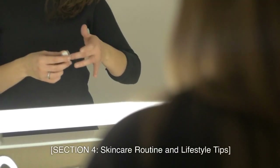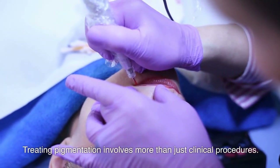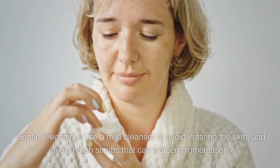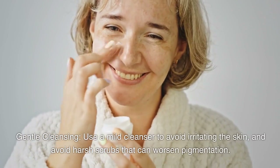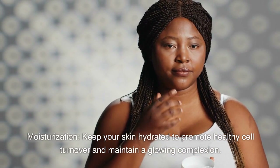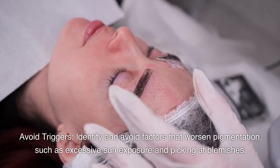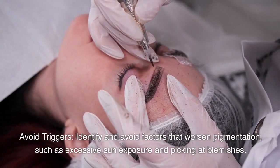Section 4: Skincare routine and lifestyle tips. Treating pigmentation involves more than just clinical procedures. Here are some essential skincare and lifestyle tips to enhance your results. First, gentle cleansing: use a mild cleanser to avoid irritating the skin, and avoid harsh scrubs that can worsen pigmentation. Second, moisturization: keep your skin hydrated to promote healthy cell turnover and maintain a glowing complexion. Third, avoid triggers: identify and avoid factors that worsen pigmentation, such as excessive sun exposure and picking at blemishes.